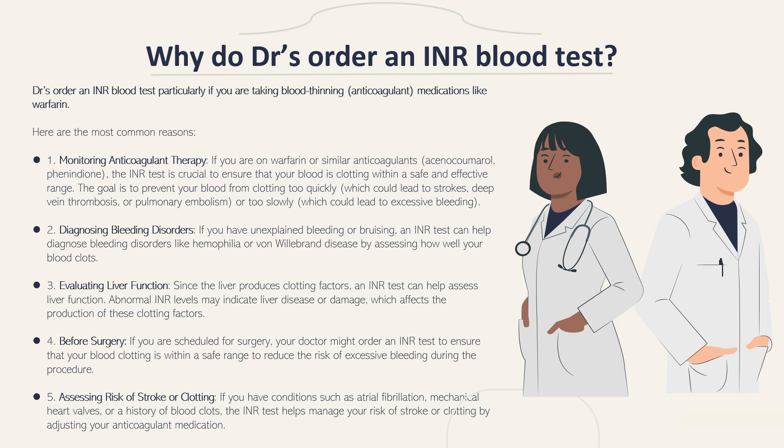Doctors order an INR blood test particularly if you are taking blood-thinning or anticoagulant medications like warfarin. Here are some of the most common reasons this test is ordered. Number one is monitoring of anticoagulant therapy. If you are on warfarin or similar anticoagulants, like acenocoumarol or phenindione, the INR test is crucial to ensure your blood is clotting within a safe and effective range.